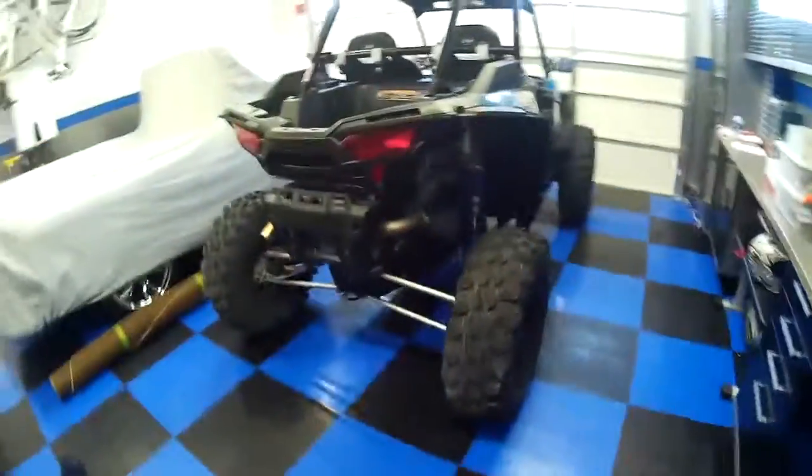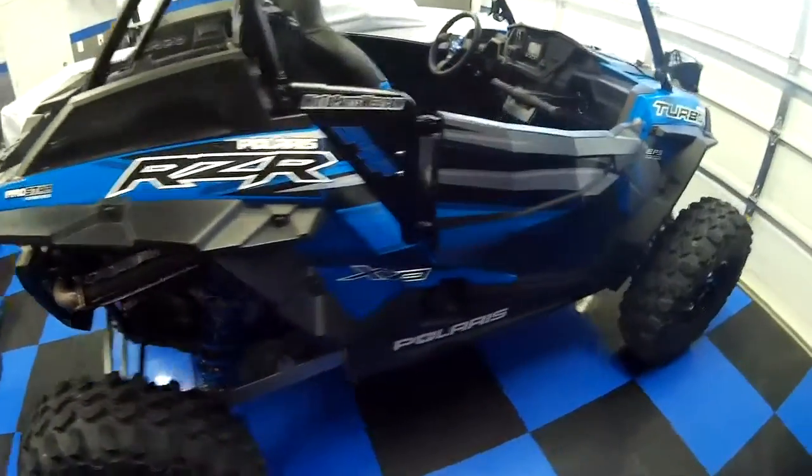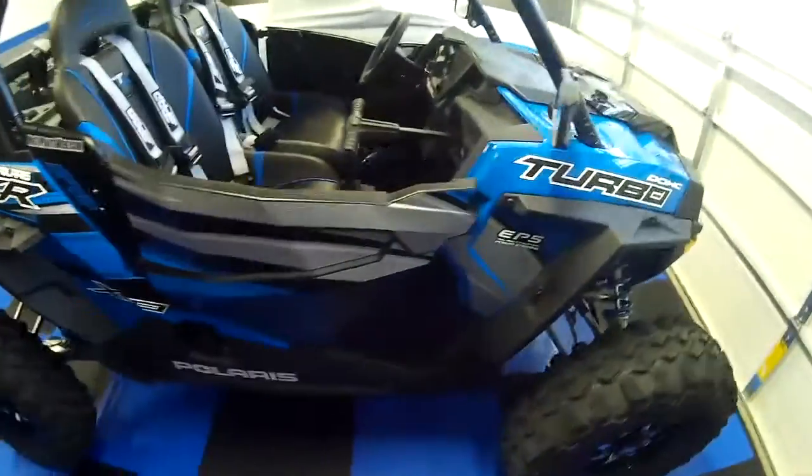The reason mainly for this video is to show you one of my new toys — something I've had maybe just for a couple months now and I'm ready to take some video and show you guys what we've got. So this is it. This is the new big toy. This is the 2018 Polaris RZR Turbo XP.